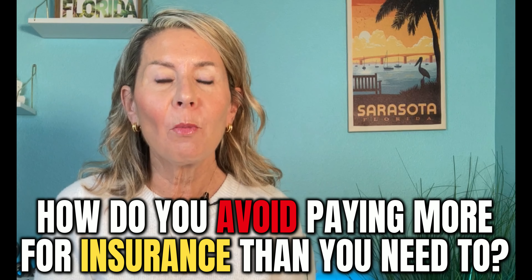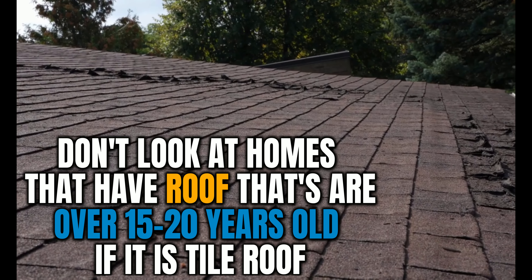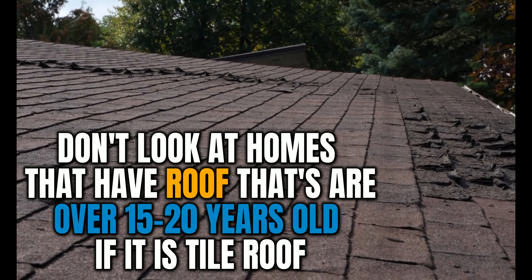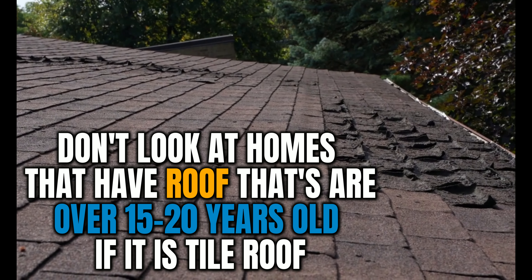Now to start with, let's talk about insurance — we're going to talk a lot about insurance in today's video. First of all, how do you avoid paying more for insurance than you need to? This is definitely one of our biggest challenges currently in our housing market today. To start with, don't look at homes that have roofs that are over 15 years old, or possibly 20 years old if it's a tile roof.